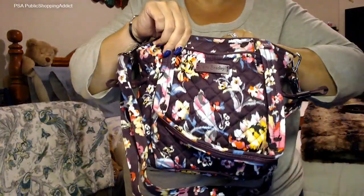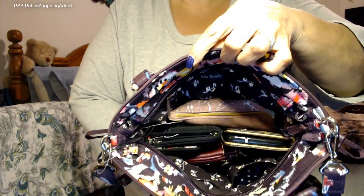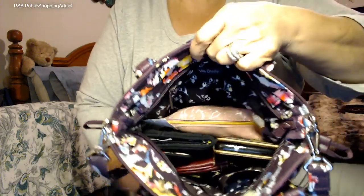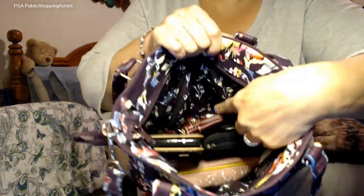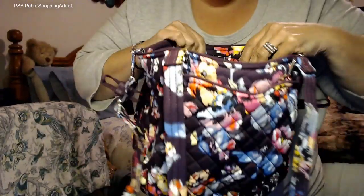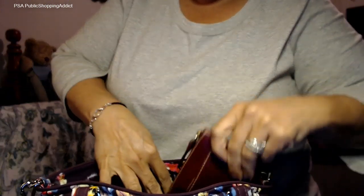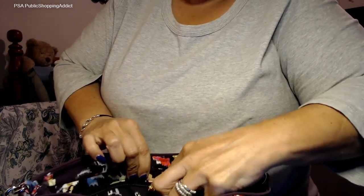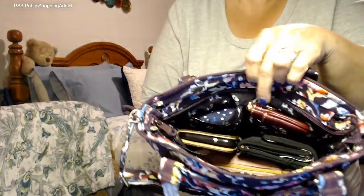So I filled her up and this is what she looks like inside. She fits your essentials comfortably — a makeup case in small size, the Riley wallet, a phone, house keys, and my car key holder in one of the little pockets. And any of those zip cases from Vera should fit in the pocket with no problem.